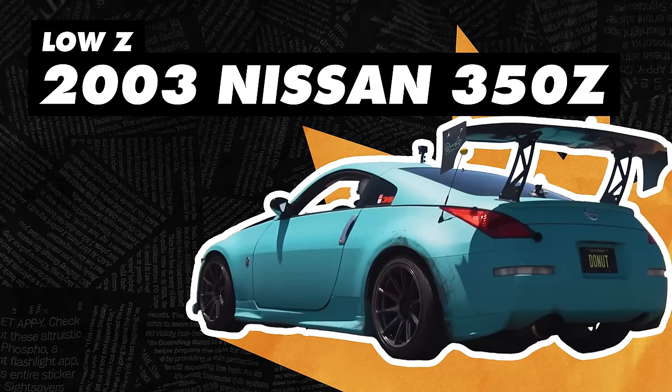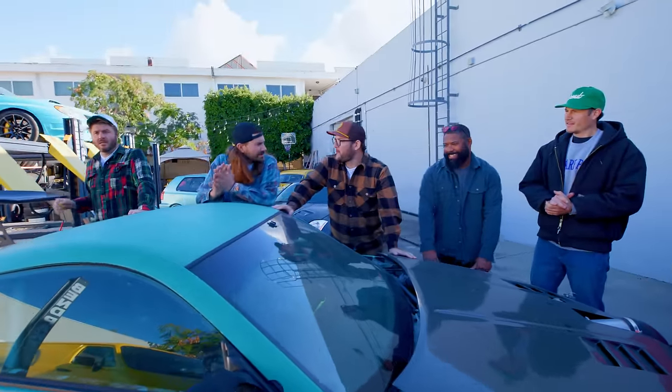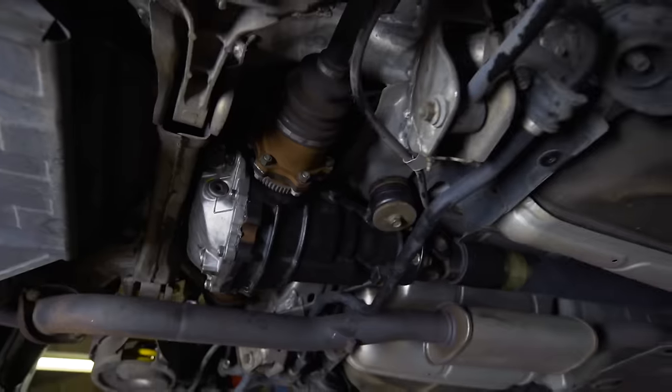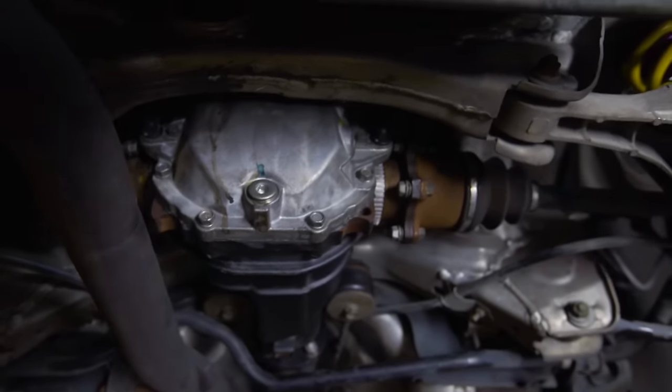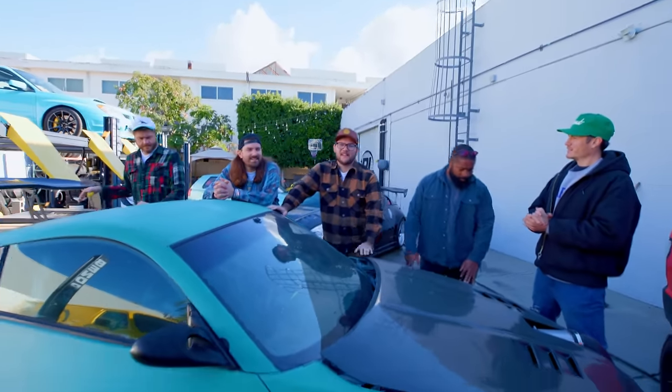Our next car: Low Z. It's been broken multiple times this year. I broke this car. We had a snap axle a couple months ago — it was one-wheel drive, which ruins the handling dynamics. Not very good for drifting. Luckily, we fixed that — pretty easy job.